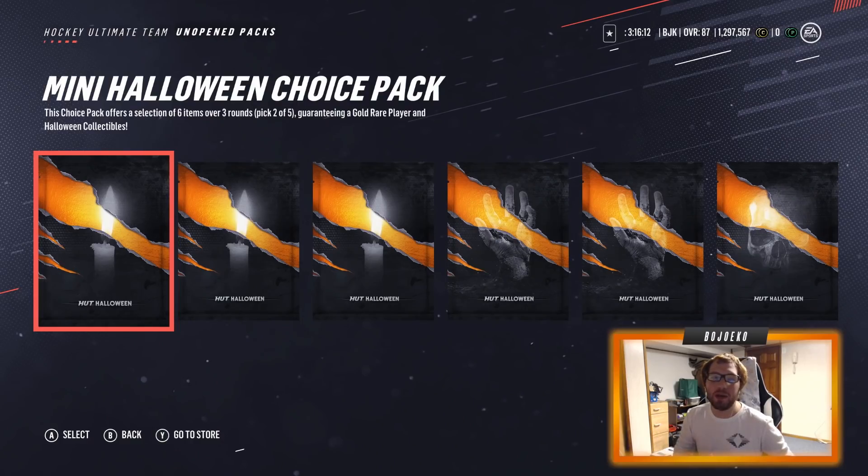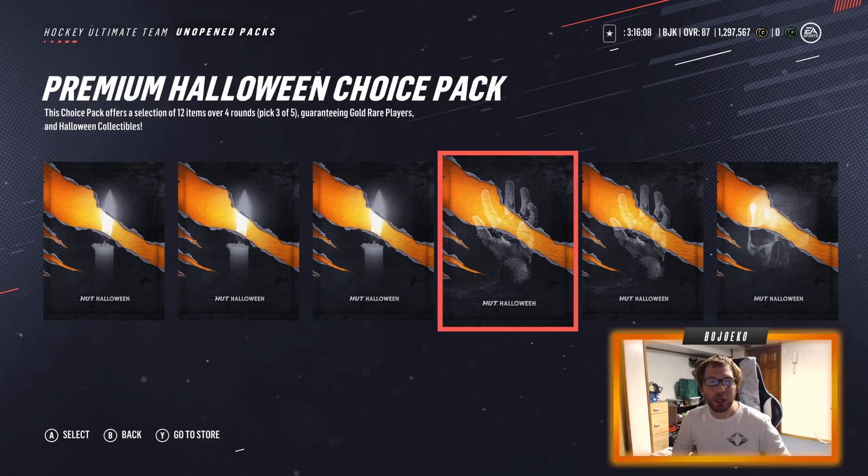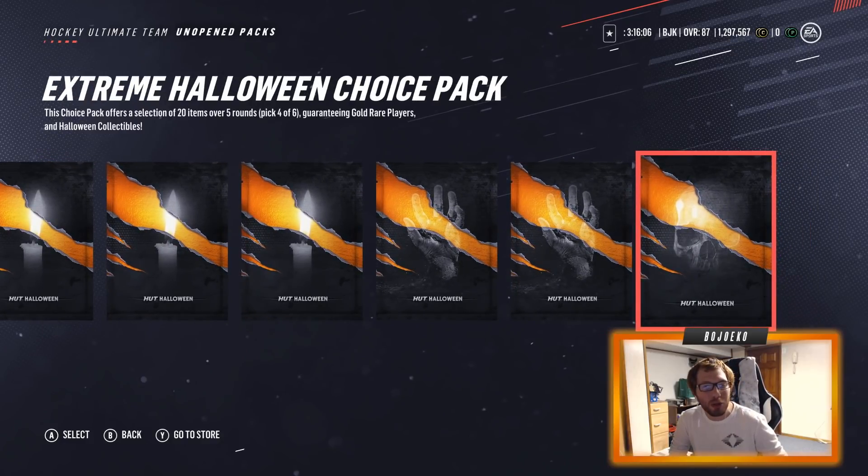Hey guys, what is going on? Bojoa here, and as you guys saw by the intro, today is going to be a very special Halloween-themed pack opening here on NHL 19 in Hockey Ultimate Team, where we're going to be opening up a bunch of these choice packs. I got three mini choice packs, two premium choice packs, and one extreme choice pack.